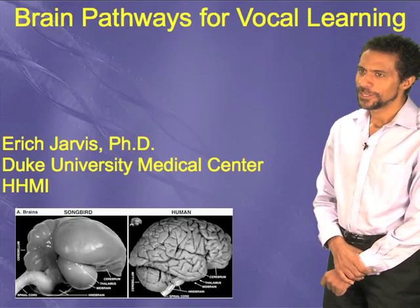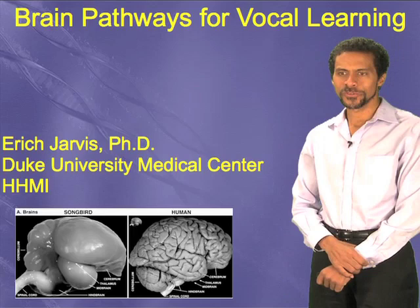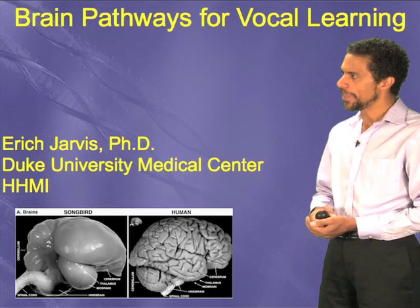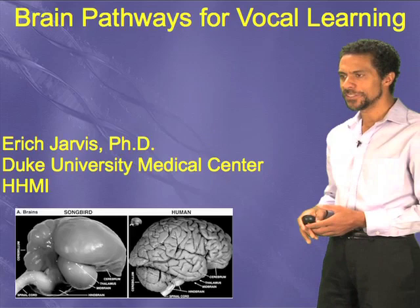Hello, my name is Eric Jarvis. I am an associate professor at Duke University Medical Center and also a Howard Hughes Medical Institute investigator. I am a scientist who studies complex traits generated by the brain, and I'm interested in general brain function and how the brain controls complex behaviors. The behavior I'm most interested in we call vocal learning, and I'm going to talk to you about the brain pathways for vocal learning.